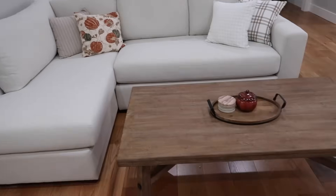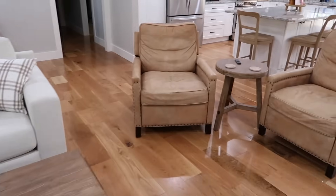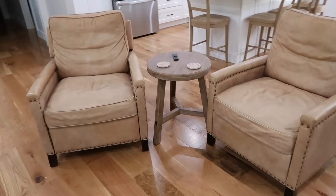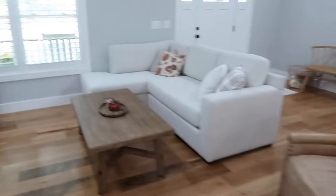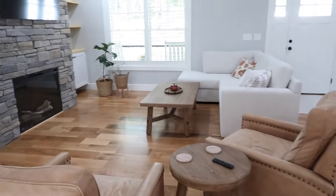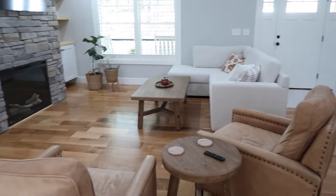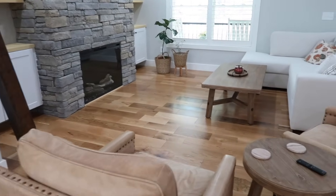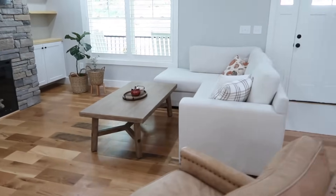We got our couch in and it fits pretty well, though this living room is actually pretty small. We do have our chairs from the other house; the end table and coffee table are new. Stepping back, it's really not a big living room at all. I'm still waiting on my rug to come in, but it works and it does feel cozy.